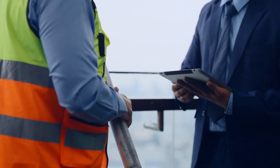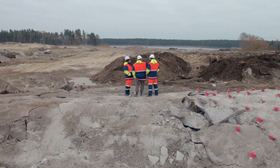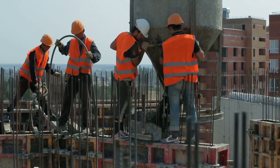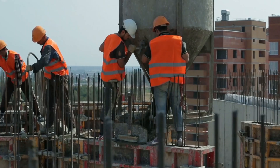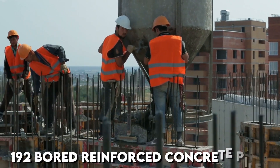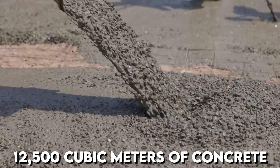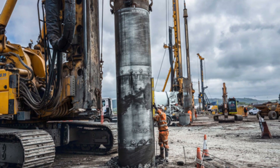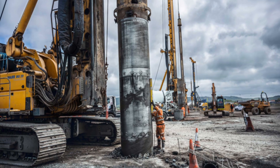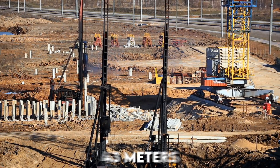Any building expert will tell you that if you want to build high, you must first dig deep, driving foundations down well below the surface. The tower's superstructure is supported by a large reinforced concrete mat, which is in turn supported by 192 bored reinforced concrete piles. The mat is 3.7 meters thick and was constructed in four separate pours totaling 12,500 cubic meters of concrete. Bauer Specialty with Middle East Foundations took on much of the piling work, requiring bores to be sunk for cast-in-situ piles to a depth of 43 meters.